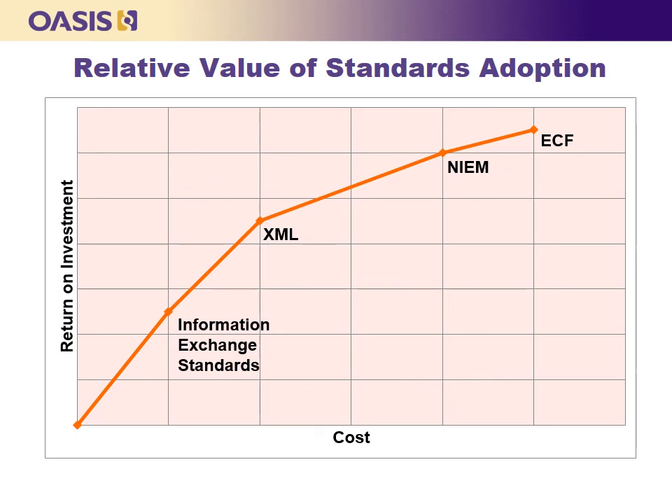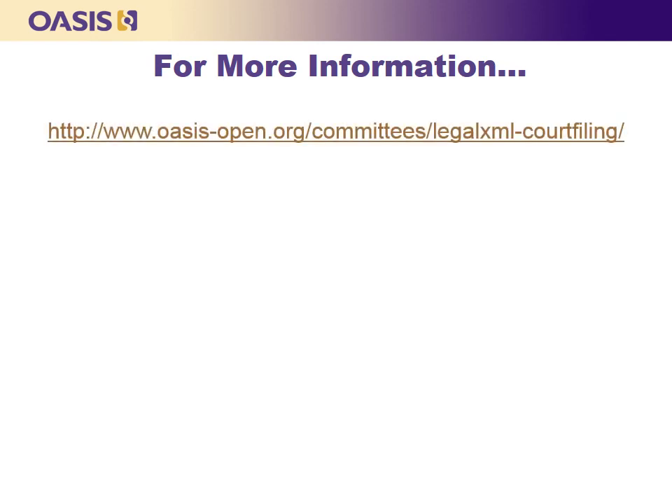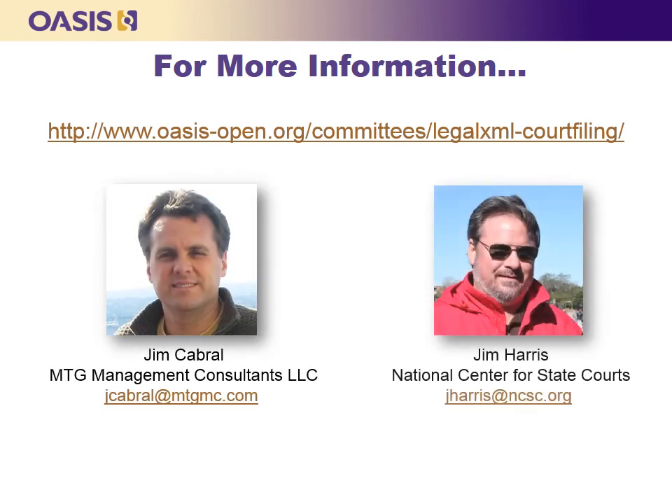On behalf of the OASIS LegalXML Electronic Court Filing Technical Committee and the many contributors to the standard, we hope that this presentation has been useful to you. For more information on ECF, please go to oasis-open.org or contact Jim Cabral or Jim Harris with the National Center for State Courts. Thank you for watching, and I wish you success in your e-filing projects.